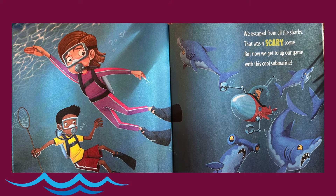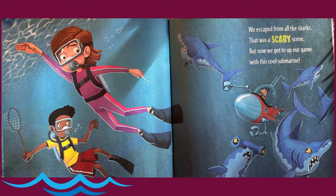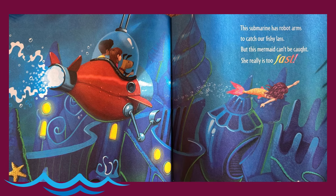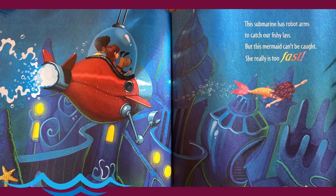We escape from all the sharks. That was a scary scene. But now we get to up our game with this cool submarine. This submarine has robot arms to catch our fishy lass. But this mermaid can't be caught. She really is too fast.